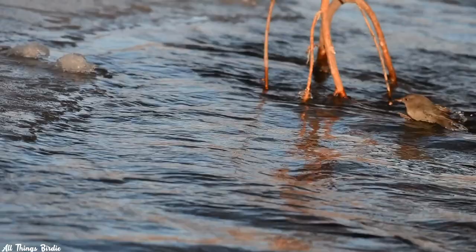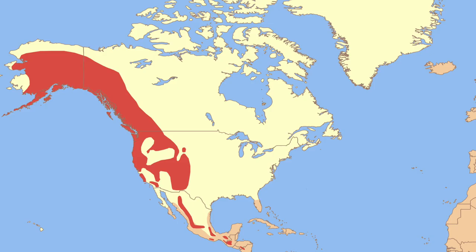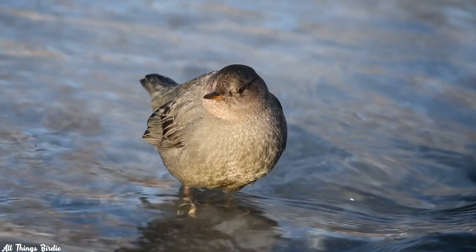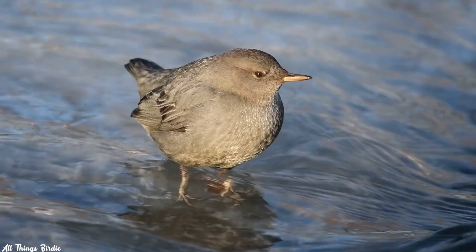While most of us would think twice before jumping into the nearest rapids, the dipper is fearless. They are found near fast-moving mountain and coastal streams and rivers in the North American West, ranging from Alaska to Panama. While often associated with mountain habitats, they can also be found at low elevation and even in deserts, as long as there is clean, rushing water and sufficient prey.